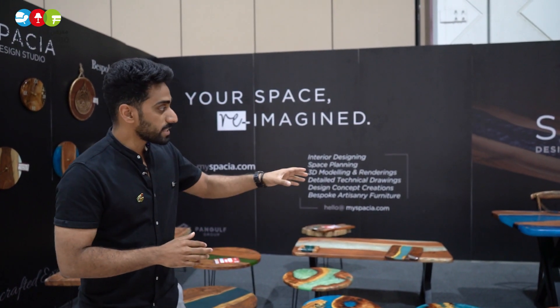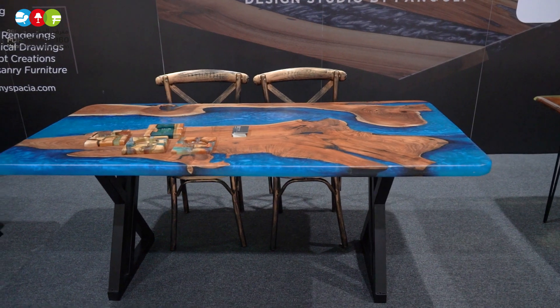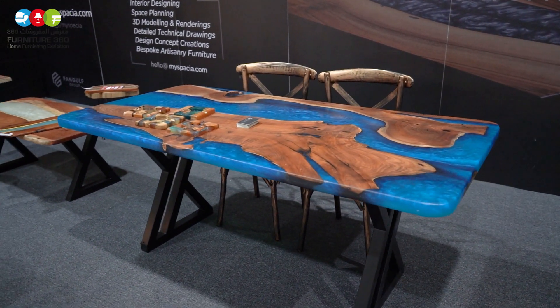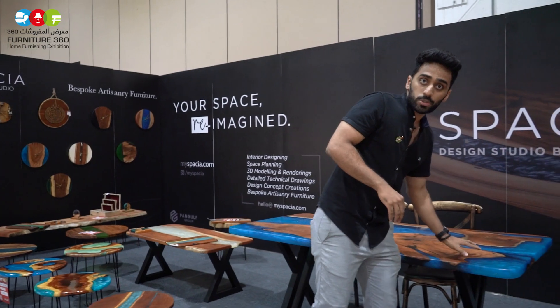And now we have added a new segment, which is the artisanary furniture, that you can see in the shop. It involves resin furniture, which comes with glossy and matte finishes. And these are solid wood manufactured from India, and we bring it here. Like you can see, these are acacia wood, which we take from India.